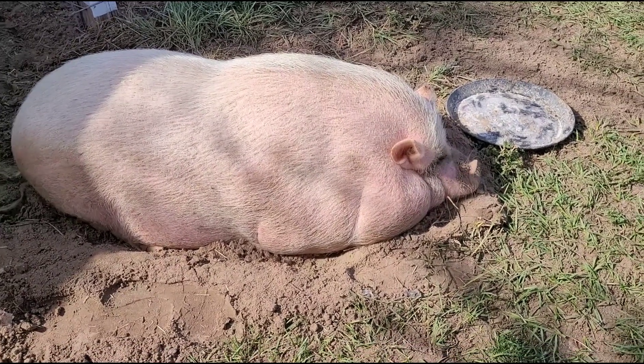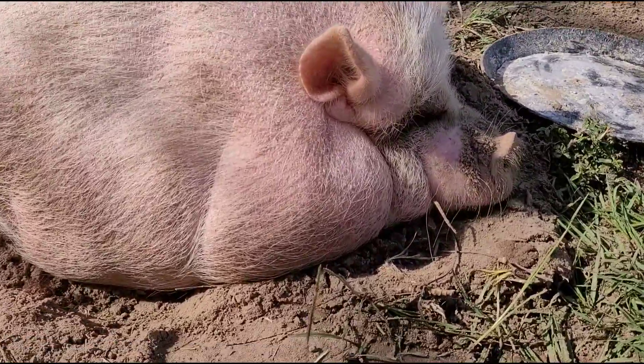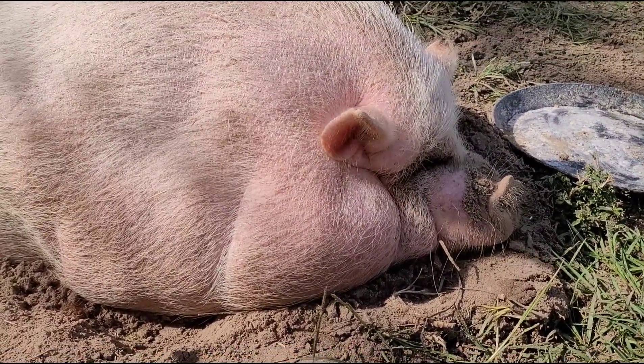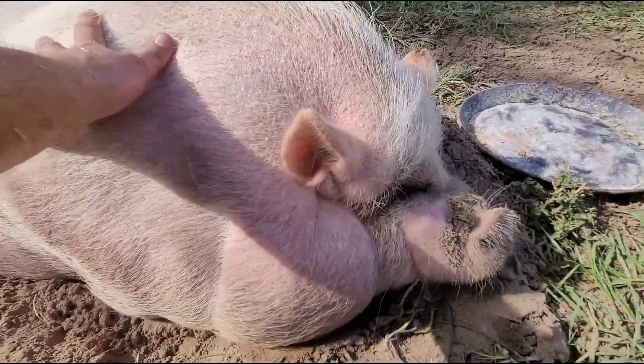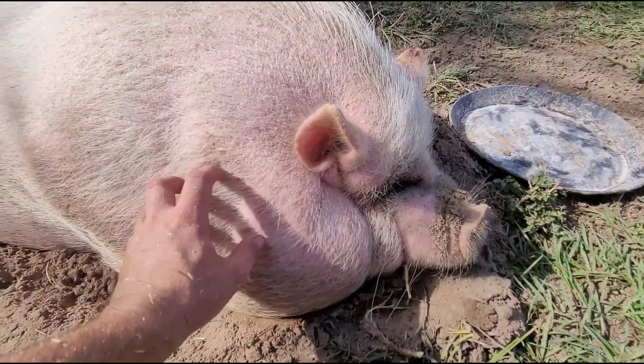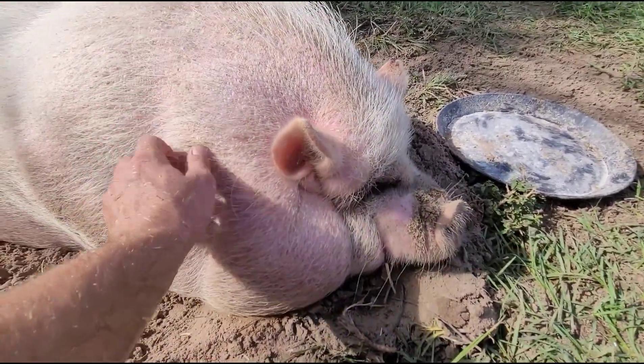Well, hello, little Petunia. Good morning. We're going to go today — we're going to build you a new bed. Hey, how's that sound, Petunia? We're going to go build you a new bed, and you just relax right here. I'm sure you probably won't even move before we get back.